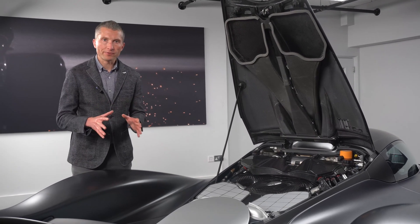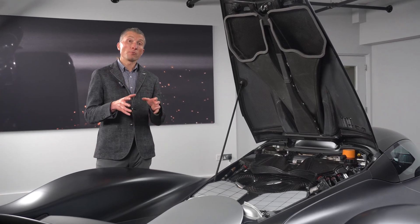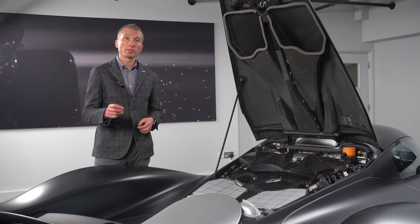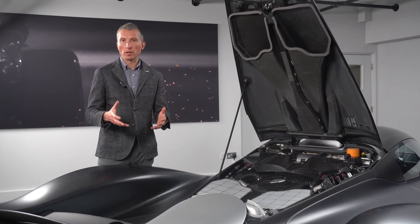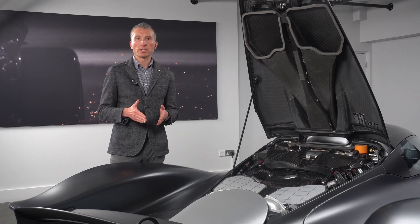As we work our way back through the car, we have to talk about the gearbox. The technical partners for Aston Martin was Ricciardo, who are incredibly well respected, but they were given a serious mountain to climb.